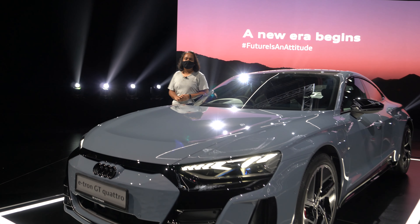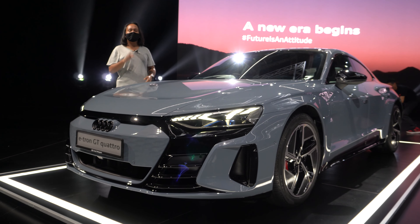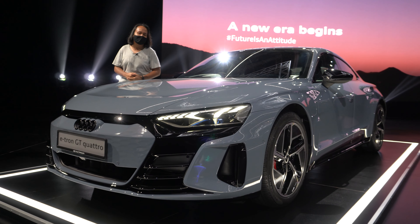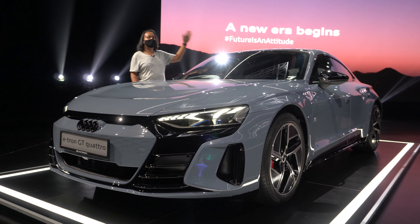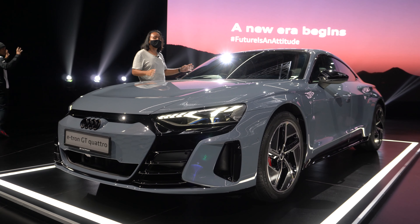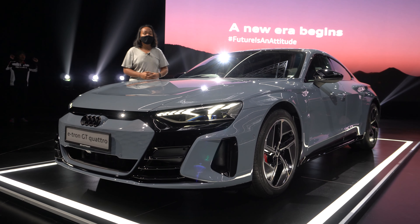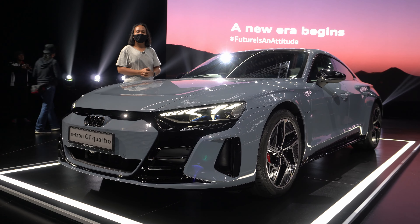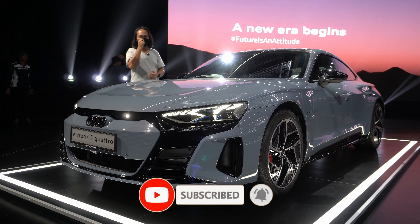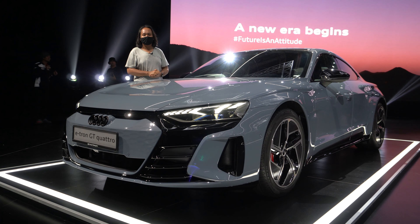Audi's future in Malaysia is electrified and it starts with this — the new e-tron GT. With prices starting at just under RM600,000, as well as a hotter RS e-tron GT available, is this now the new electric saloon that everybody is going to be looking for? We're going to take a quick look at this to find out. My name is Ayman Ayabdullah, this is Malaysian Motoring and this is our quick preview of the new Audi e-tron GT.